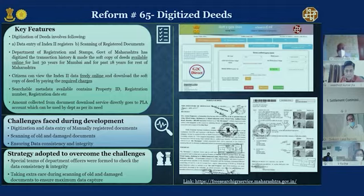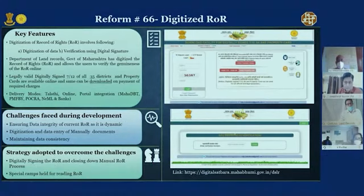Reform 66 is digitized record of rights. Many states have done this, including Karnataka's Bhoomi, which was the leader in digitization of record of rights. There is a report issued by the National Council for Applied Economic Research (NCAER) — the Land Reforms Index — available online. Google it and you will find it. Various states are ranked on criteria related to all parameters on land.